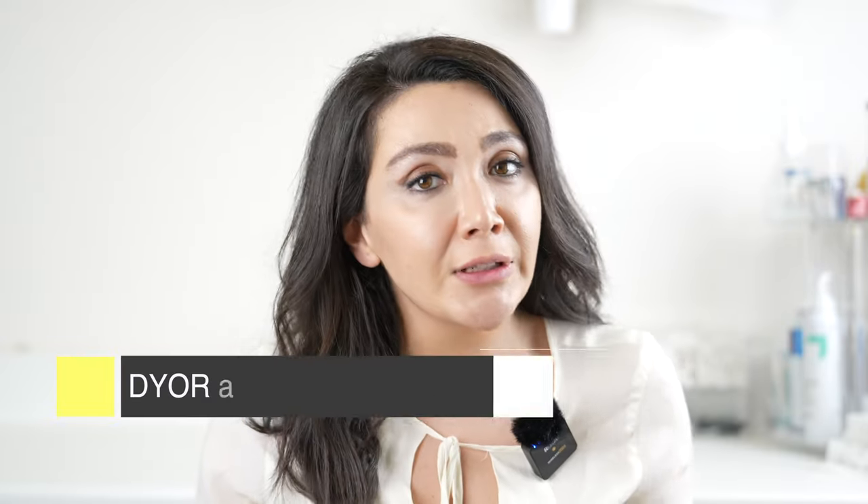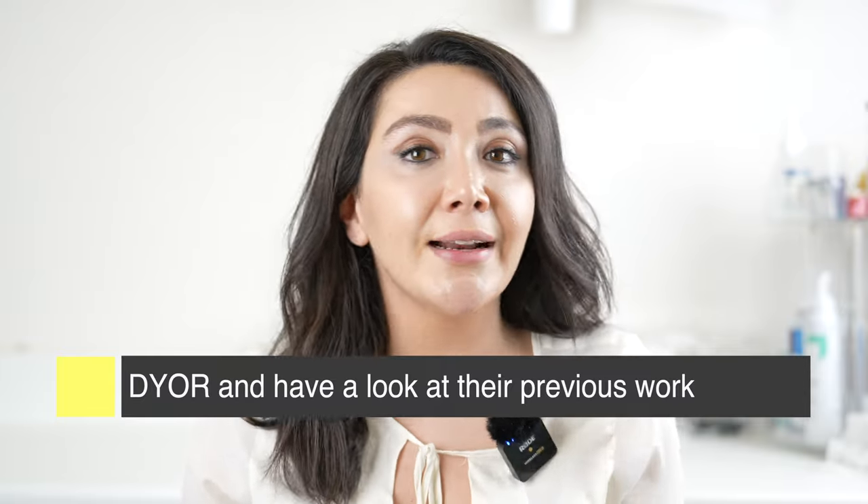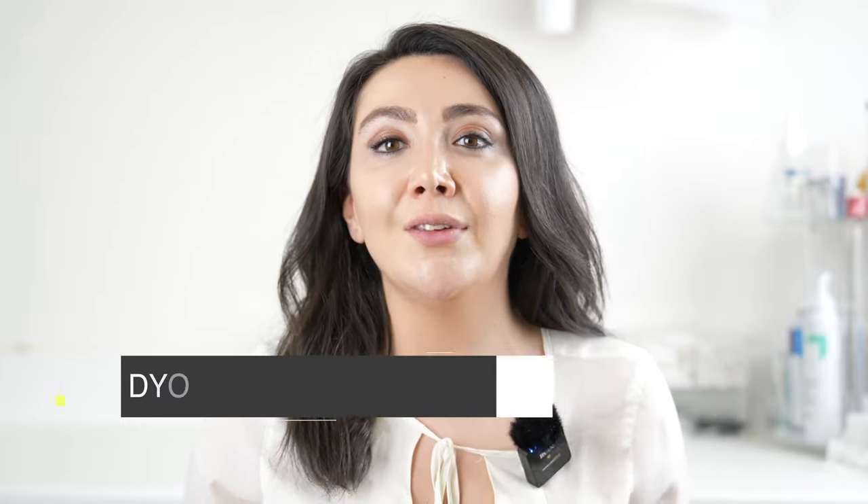How do you choose a dentist for veneers? That's a very personal question. Do your research, check some of their work on their Instagram or website, go in and have a chat, and see if you can relate and communicate easily with them. I understand this is a semi-permanent treatment and you want this smile for the next 10 to 20 years, so you have to make sure that dentist understands what you want. Thanks for watching — I hope I could answer all of your questions. Comment below if you have more, and check our playlist for more videos about veneers. Don't forget to subscribe — see you in the next one.